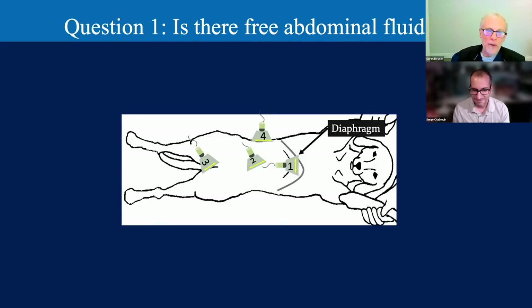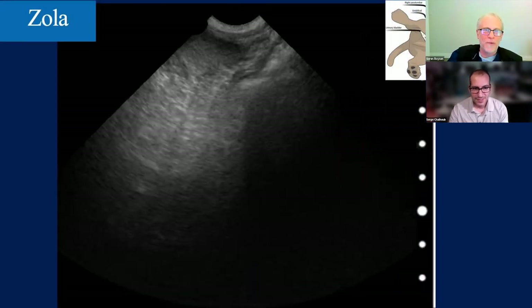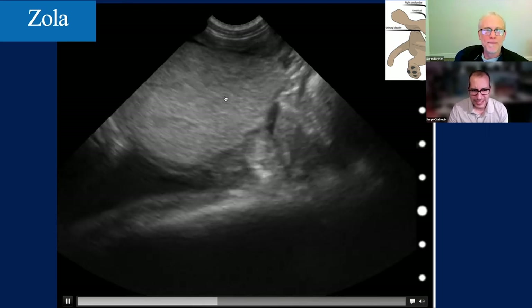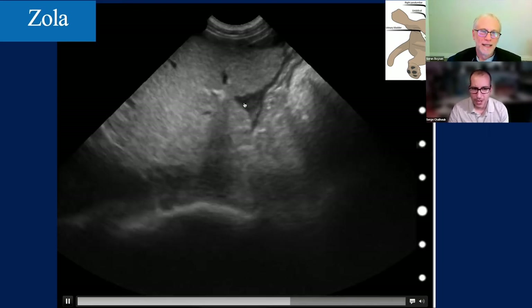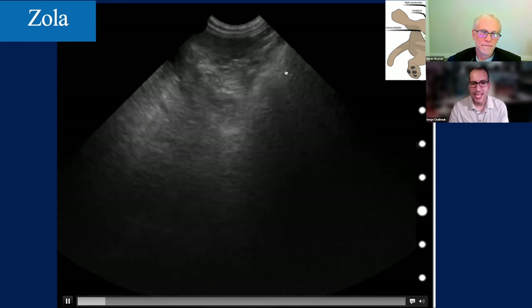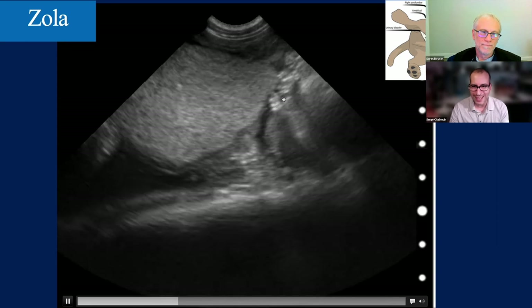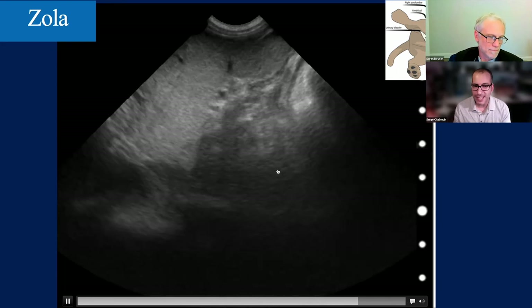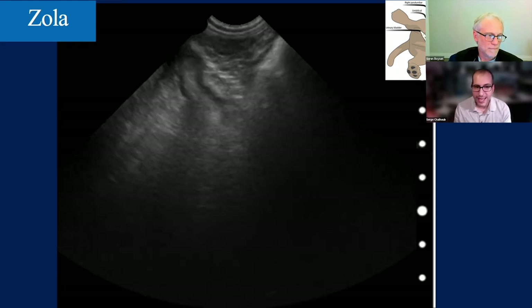Looking at Zola's left paralumbar site: we can see the spleen. We have moved forward slightly, and what we see is all fluid—forming triangles in all the nooks and crannies. That is not normal. We have fluid at every single site we have scanned for Zola.